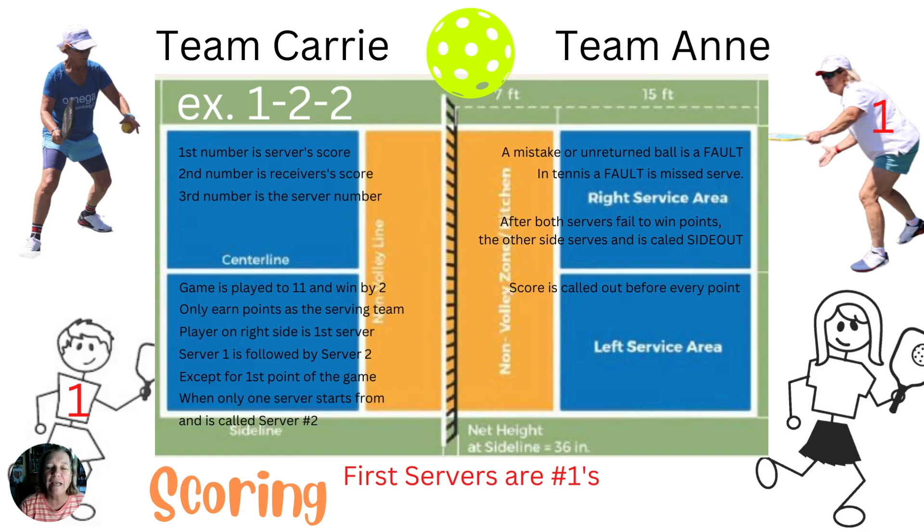The score is called out loud before every point. Don't forget, it's in the rules.